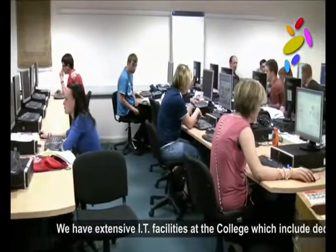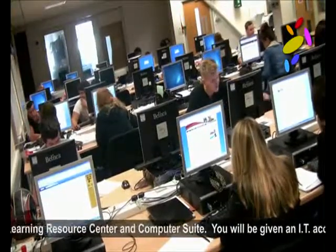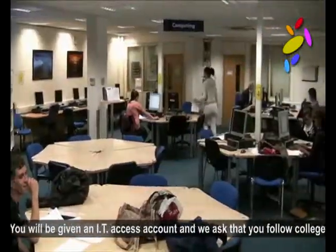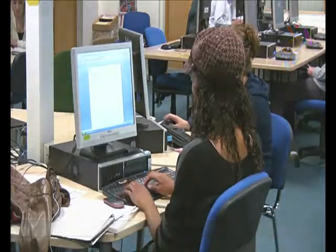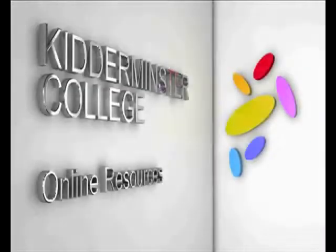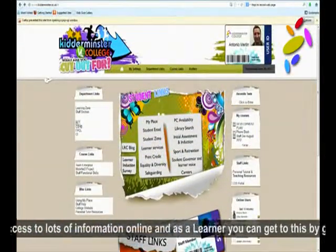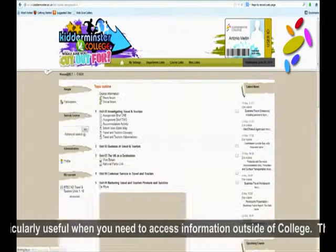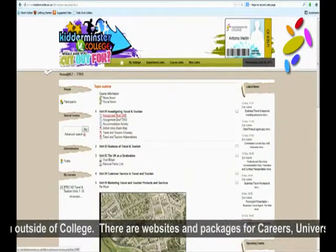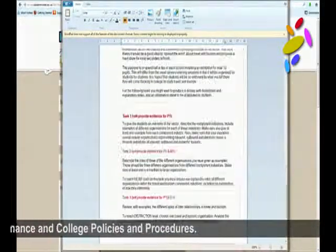We have extensive IT facilities at the college which includes dedicated spaces in a learning resource centre and computer suite. You will be given an IT access account and we ask that you follow college policies about its use. We have access to lots of information online and as a learner you can get this by going onto the college's intranet. This is particularly useful when you need to access information outside of college. There are websites and packages for careers, university applications, student finance and college policies and procedures.